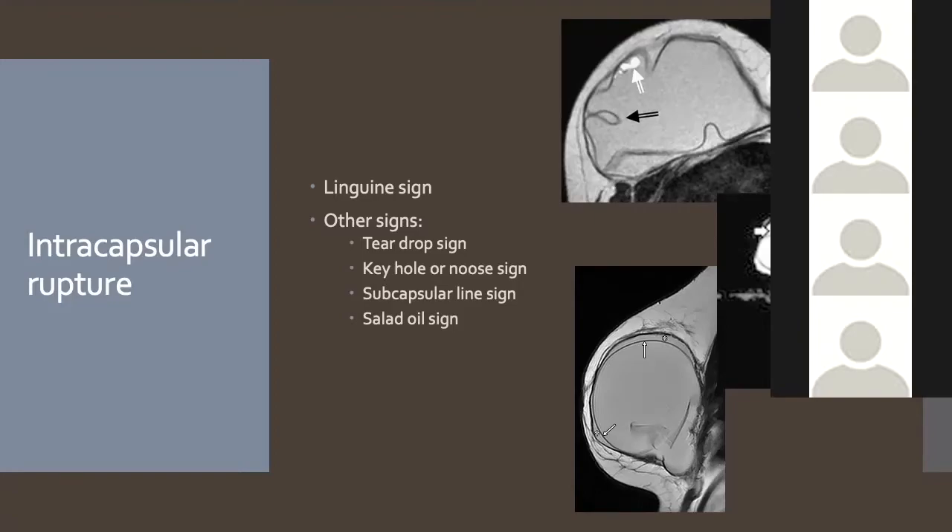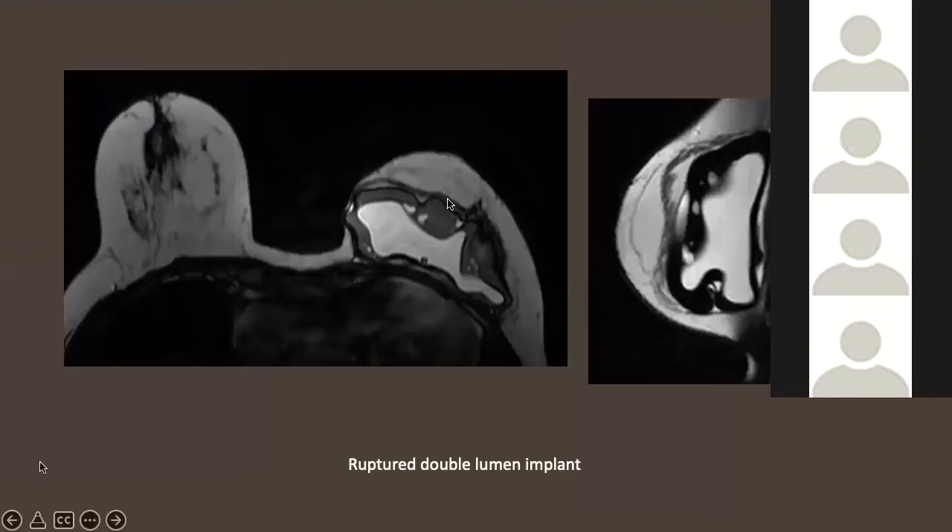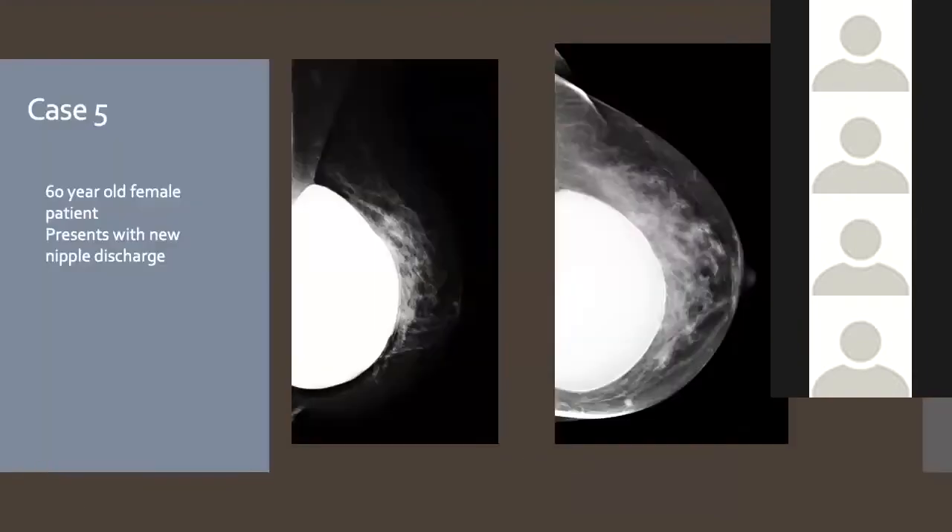In double lumen implants, if water mixes in you can see the salad oil sign — silicone and water interact to form globules. The keyhole sign is where silicone is seen between a fold where it shouldn't be if the implant is intact. This is another example of the salad oil sign from a ruptured double lumen implant — globules of silicone mixing with saline are clearly visible.